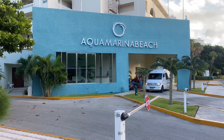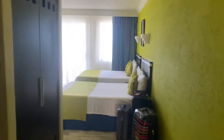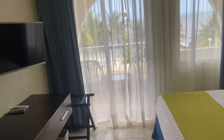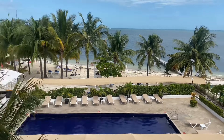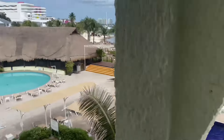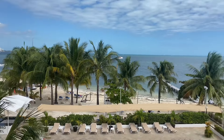We stayed at the Aquamarine Beach Hotel here in Cancun. Time to enter the room. It's a small room, but for me the most important thing is the view. Let's check it out — look at this view, man! There's the swimming pool and another swimming pool. Cancun!